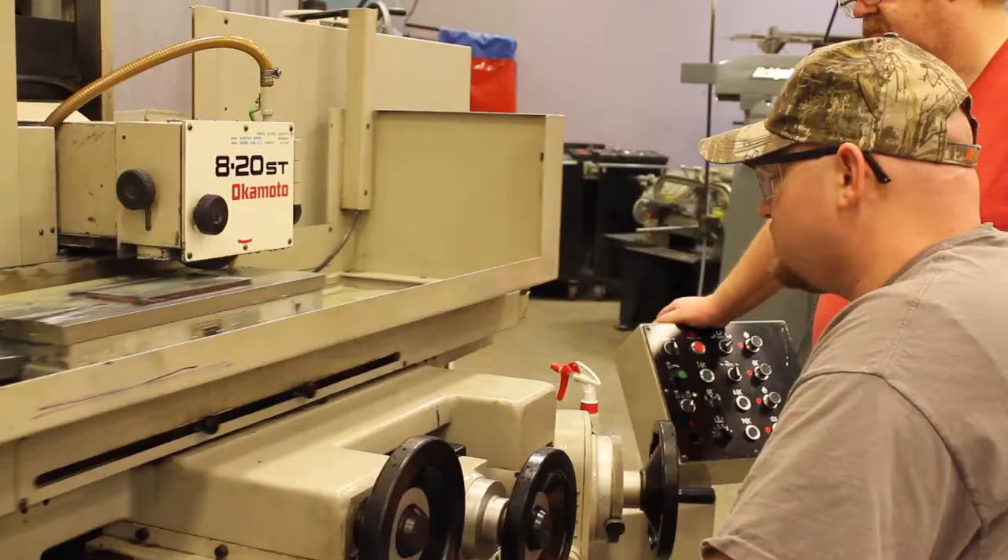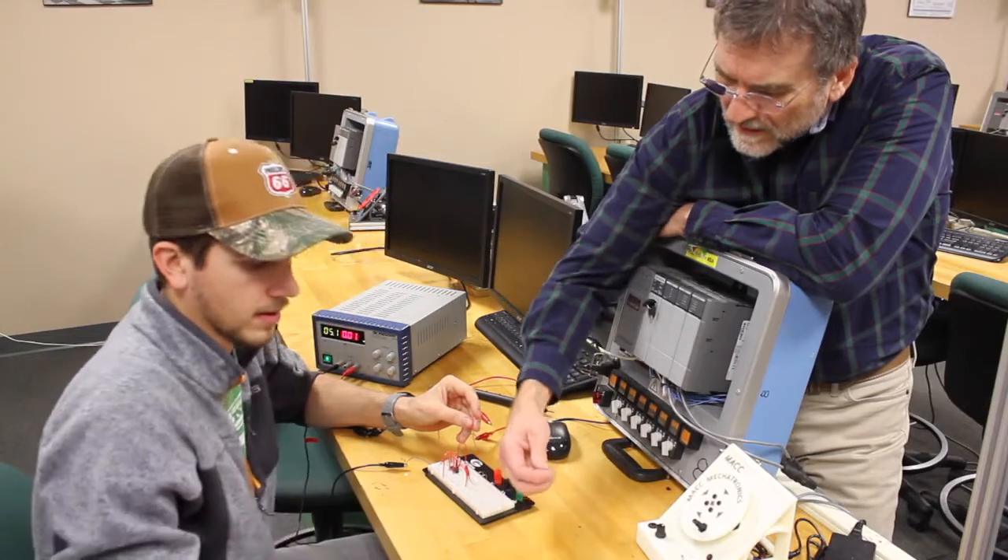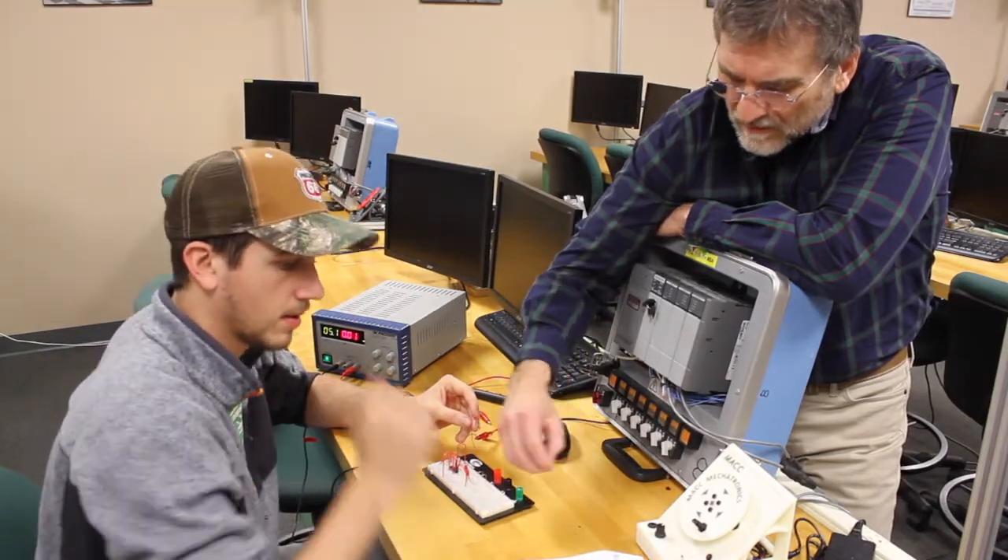Since 1927, MACC has given you the tools and skills necessary to join today's workforce. We offer several degree and certificate programs that give you hands-on experiences in the classroom, based upon the best practices in today's industries.